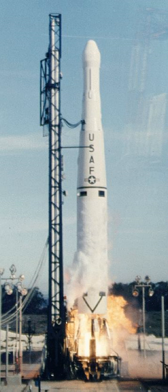19 Thor Able Stars were launched between 1960 and 1965, of which four failed and a fifth resulted in a partial failure, as only one of two payloads separated from the upper stage.